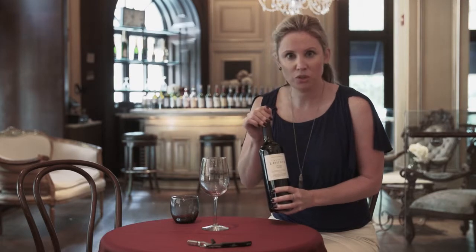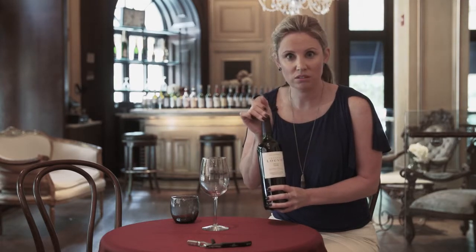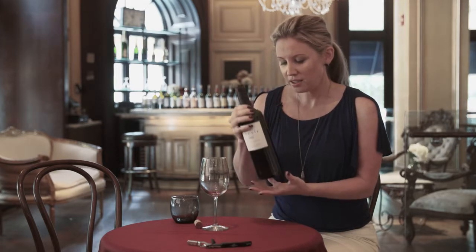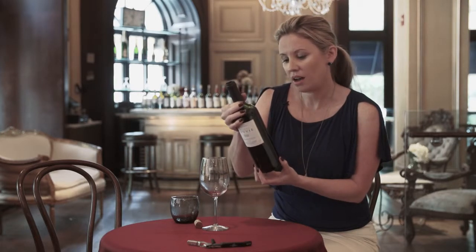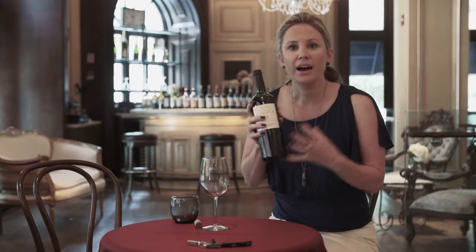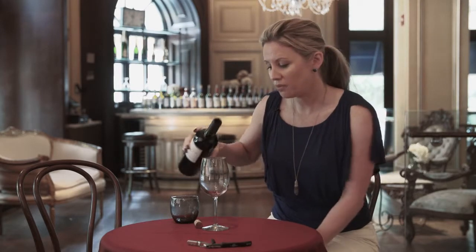There are about 900 producers in the Saint-Emilion area, and a lot of them are very small boutique producers. This particular one, Chateau Louvie, is 80% Merlot and 20% Cabernet Franc, so it's a pretty traditional type of example.